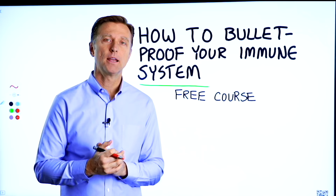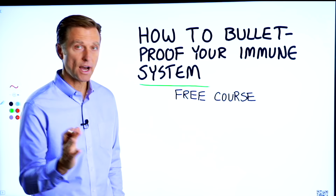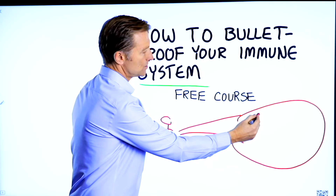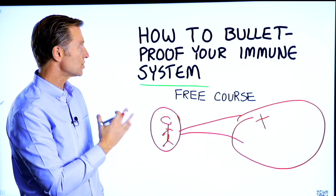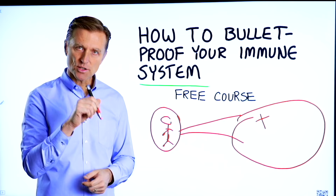Before you go, I have a course entitled How to Bulletproof Your Immune System. It's a free course and I want you to take it. Everyone is focused on avoiding your environment, but what about strengthening your immune system? That's what's missing. This course will show you how to bulletproof yourself so you can tolerate and resist your environment much better. I put a link down in the description right down below — check it out and get signed up today.